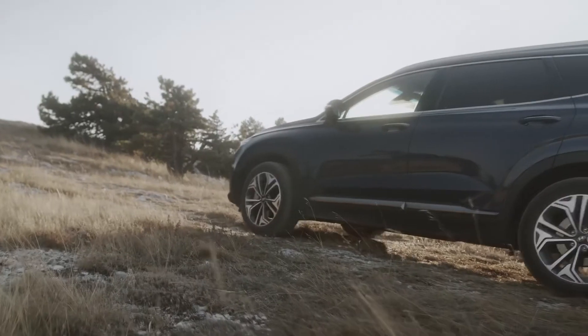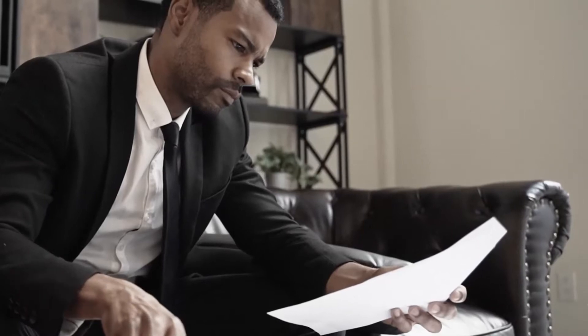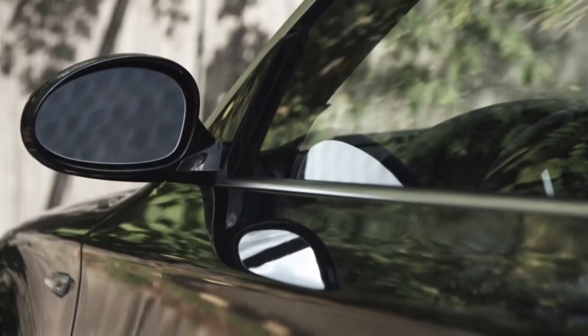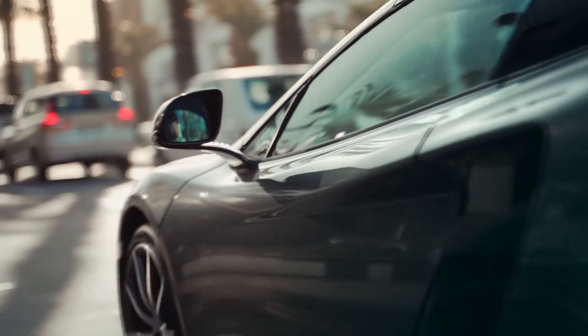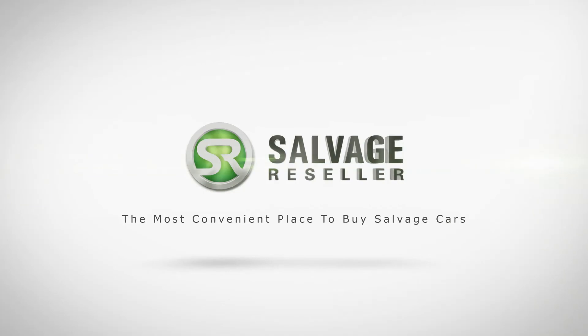It is the sole responsibility of the buyer to ascertain, confirm, research, inspect, and or investigate vehicles and any and all vehicle information prior to bidding. Salvage reseller — the most convenient place to buy salvage cars.